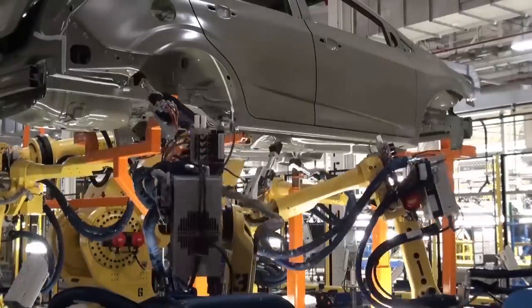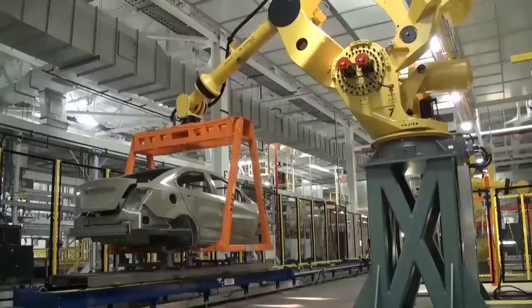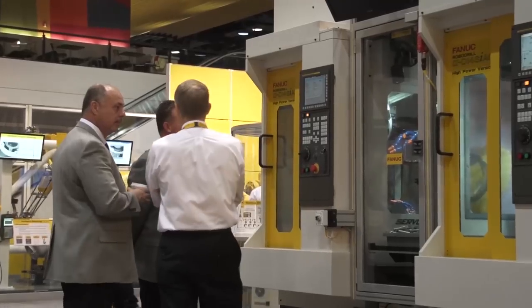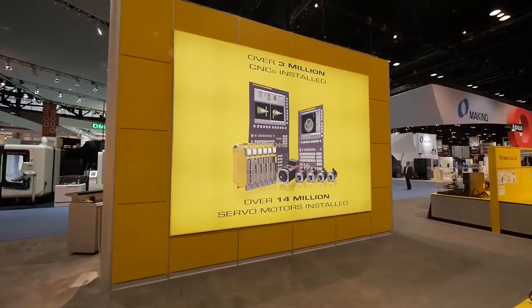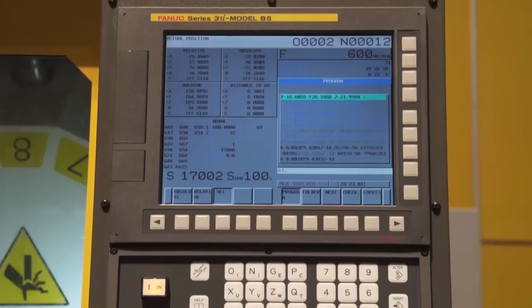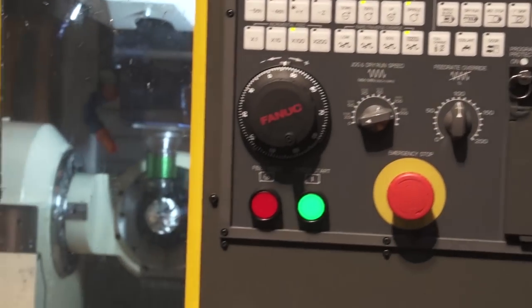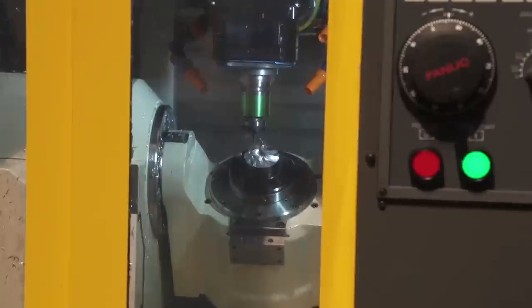FANUC is much bigger than just robots. We're seeing robots all over the place here, but the company is a very diverse company. In reality, the largest part of FANUC is actually the CNC machine tool controls — that's where the company got its start, that's the base core of the business. The robot is a logical extension of that; it takes the CNC control and applies it into a 5- to 6-axis world where you've got coordinated motion.